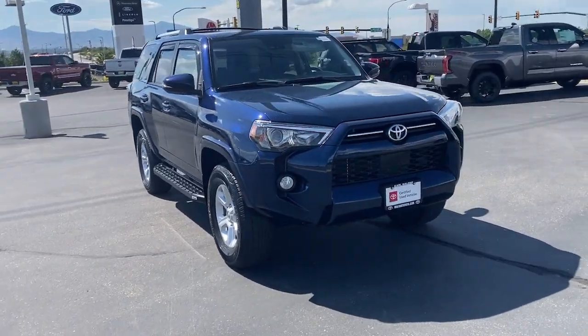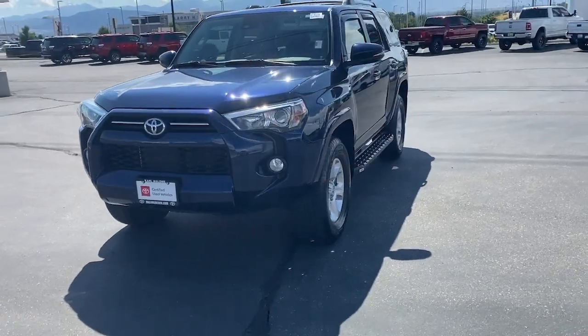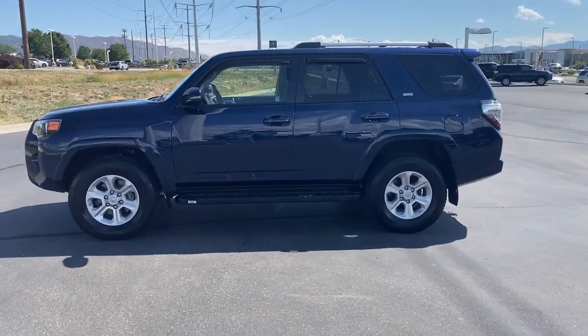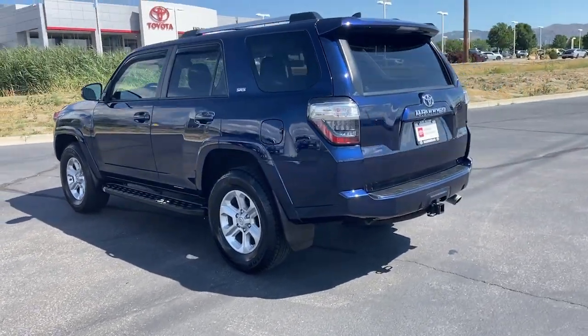Introducing the 2020 Toyota 4Runner. This vehicle is an outstanding buy with fewer than 30,000 miles on the odometer. Here's a capable 4Runner that offers impressive off-road ruggedness, a comfortable interior, family-friendly design, and impressive towing capacity.